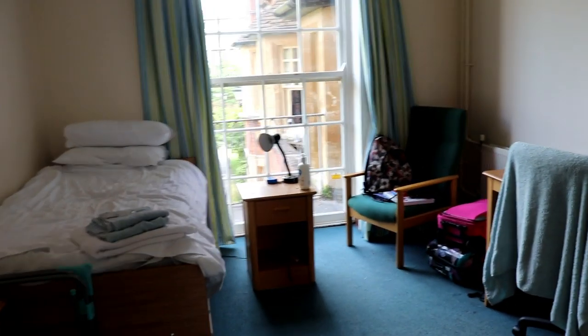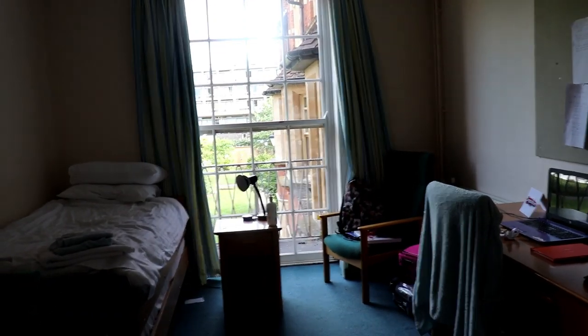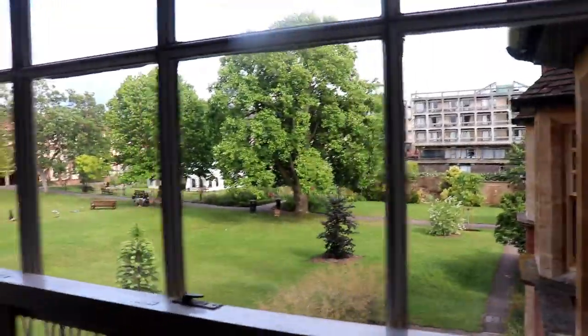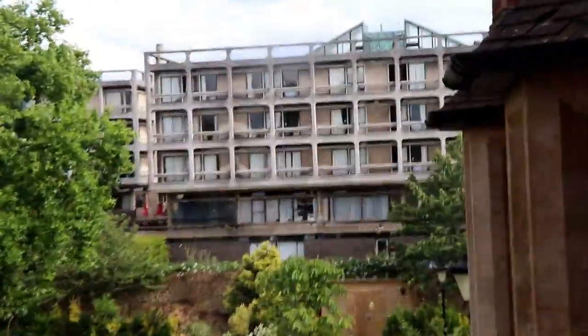So this is what my room looks like as you enter. It's pretty big — it's bigger than my room was this year. Really spacious, you have a desk here, nice light window. The one thing that I really love about this room is how light it is, because my room in third year wasn't light at all. It's got such a nice big window and the view out of the window is also stunning.